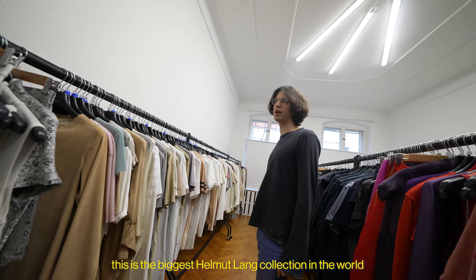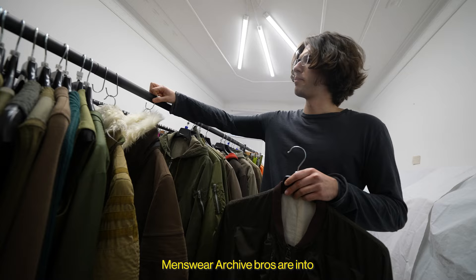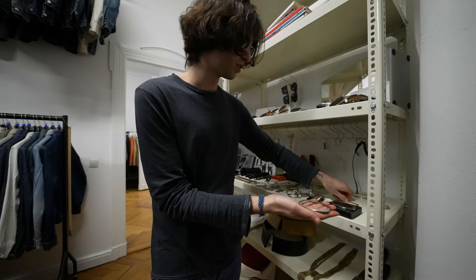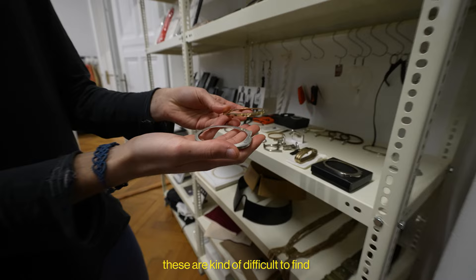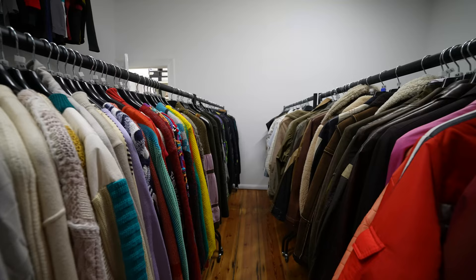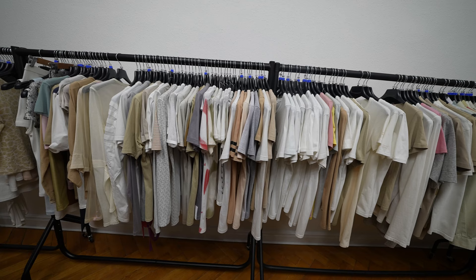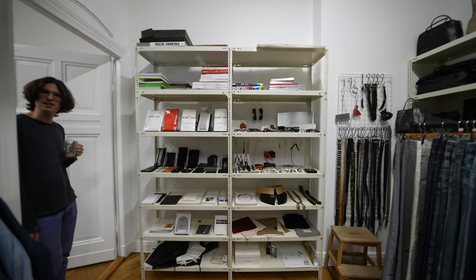The biggest Helmut Lang collection in the world. These are kind of museum pieces. This is like 19 years of work. Men's wear archive — rare, almost unwearable pieces. Some of his most important work. Hi guys, my name is Michael, and this is Endima Archive, based in Berlin. It's a collection of vintage Helmut Lang clothing and also things from other brands. And here are my holy grails.